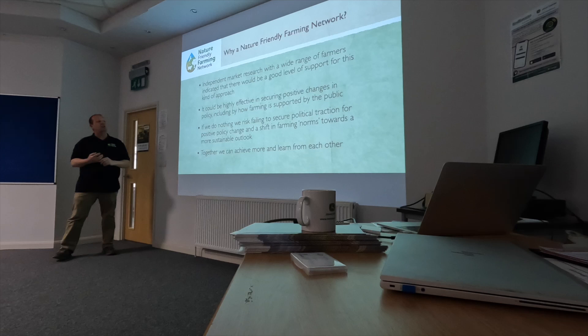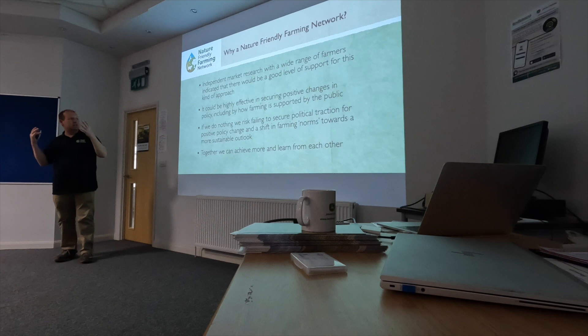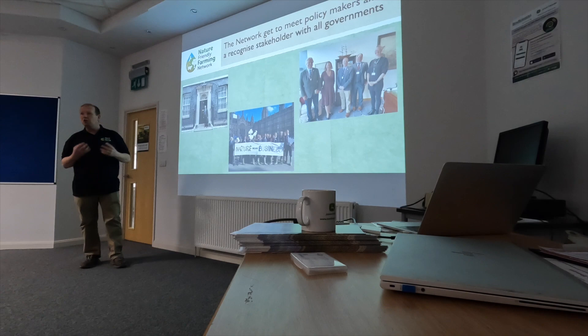Just touching on the Nature Friendly Farming Network — independent research showed there was a need for farmers who were demonstrating good environmental management and biodiversity to have a voice across the UK. Their voice wasn't being heard. If we didn't do anything, we'd disappear and have the same old challenges. Together we can demonstrate what we can do as farmers — not just in food production, but in balancing the landscape.